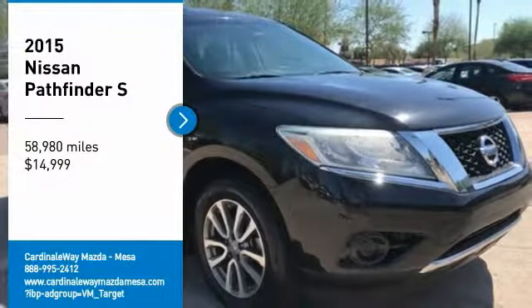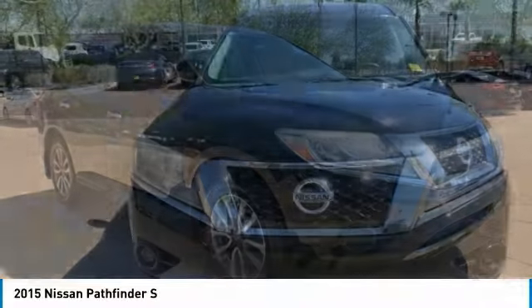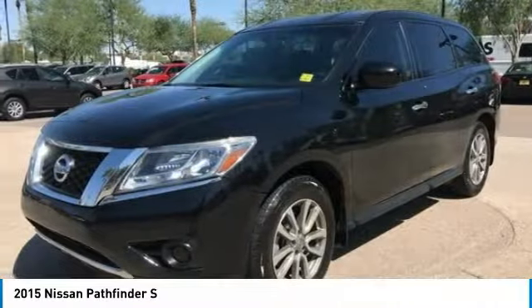Looking for the right vehicle? Check out the 2015 Pathfinder. The Pathfinder has a premium interior with three rows of seating for up to seven passengers, as well as versatile seating and cargo configurations.